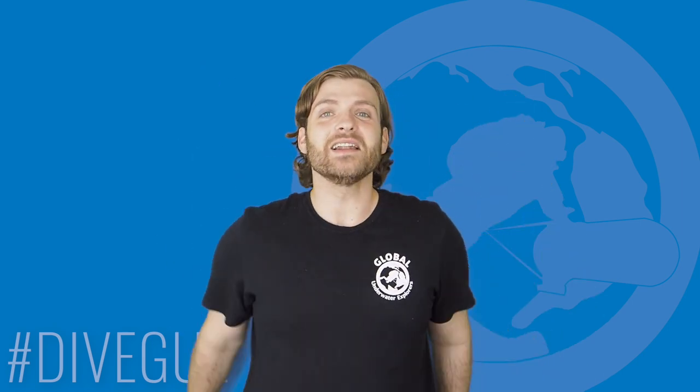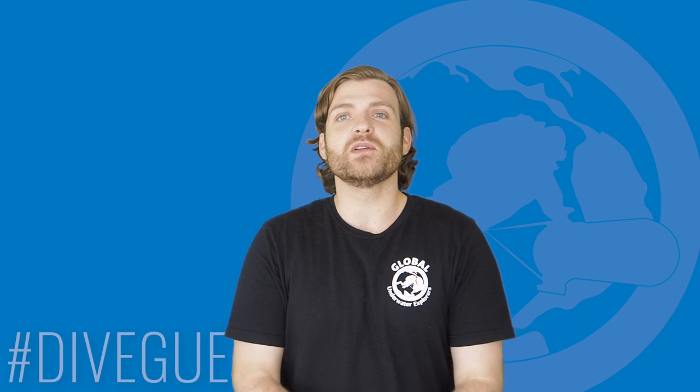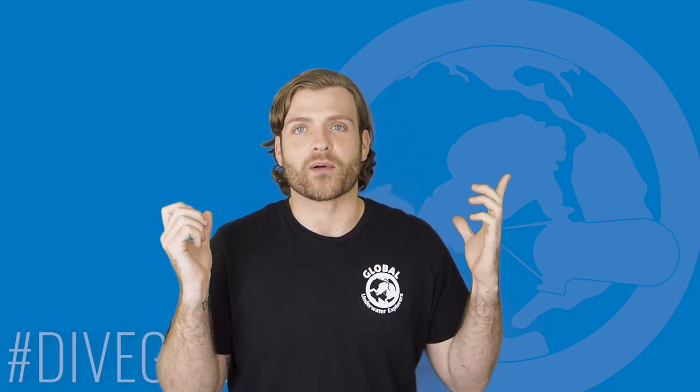You guys and girls, our lovely GOE community, have tasked me this week by way of democratic vote on our YouTube community tab to discuss the top 10 Red Sea shipwrecks.